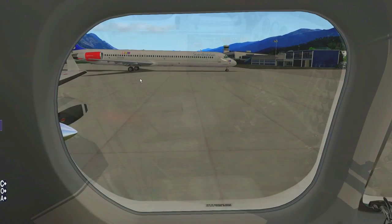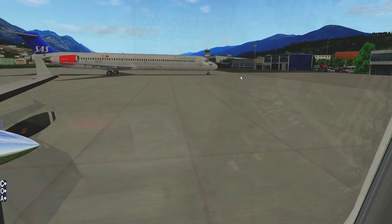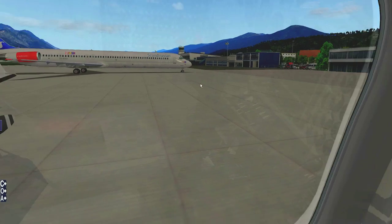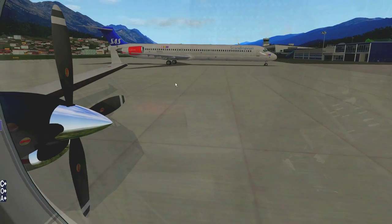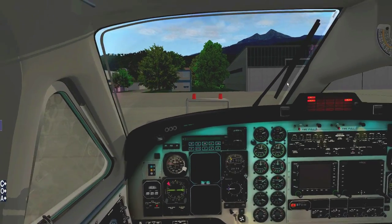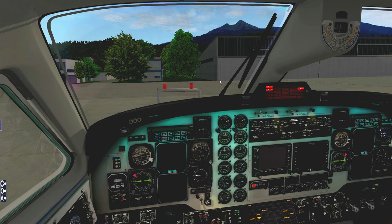We are pretty much ready on the engine start. I'm going to be pushing back first and then starting the engines. A jet airplane would start up the engines while pushing back, but we are propeller-based and our propellers are pretty close to the nose landing gear, so I'm not going to do that dangerous thing. I'll finish the pushback first, then start the engines. Parking brake off — let's start the pushback.